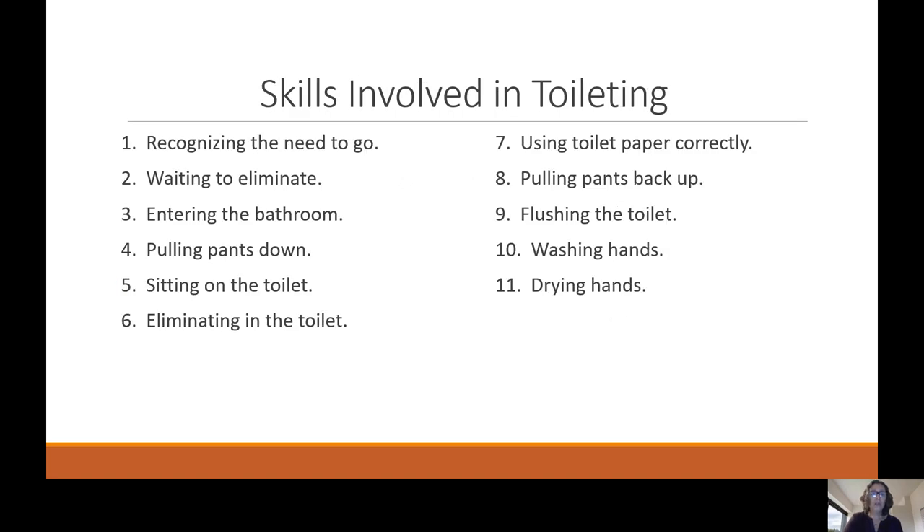Skills involved in toileting: they need to recognize the need to go to the bathroom, wait to eliminate when they get in the bathroom, enter the bathroom, pull their pants down, sit on the toilet, eliminate in the toilet, use toilet paper correctly, pull their pants back up, flush the toilet, and wash and dry their hands. They may need some help with these skills at first, and that is OK, but then they'll be able to do them independently.